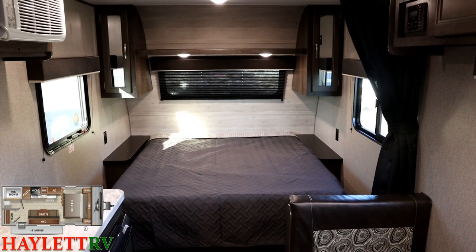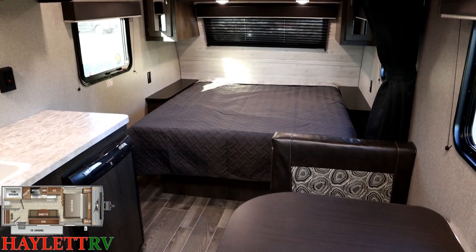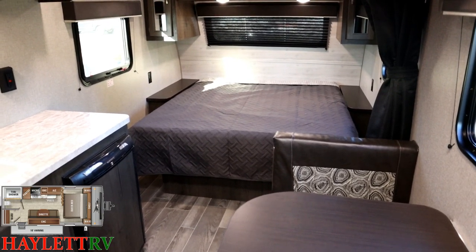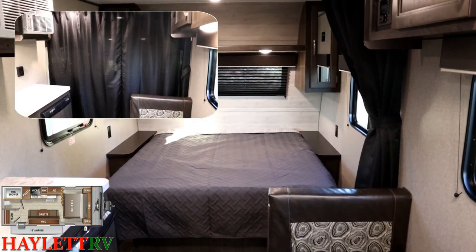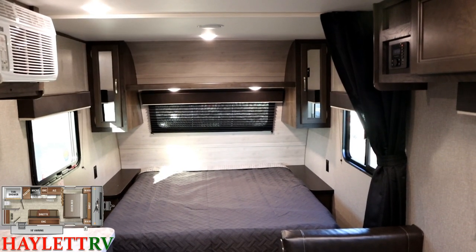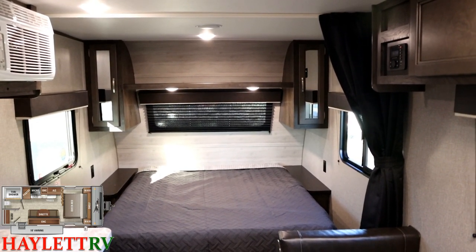We're going to see the dinette in sleeper mode in just a minute. One of the other nice things about this one is, even though it's a couples or singles camper with that easy front walk-around bed, we also have this handy privacy curtain. If you want to close that down, you can — even if you don't have a guest on the dinette, it's a nice way to have a little privacy if you want to change clothes and the bathroom is occupied.